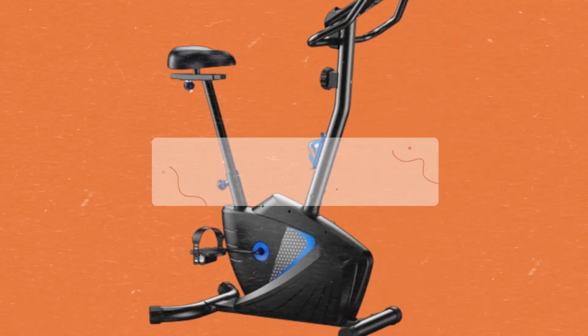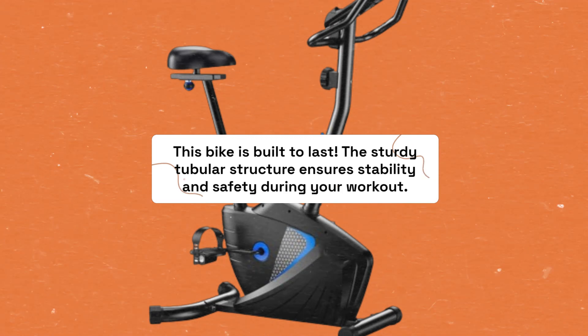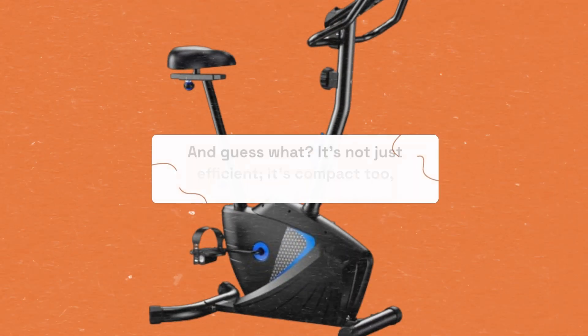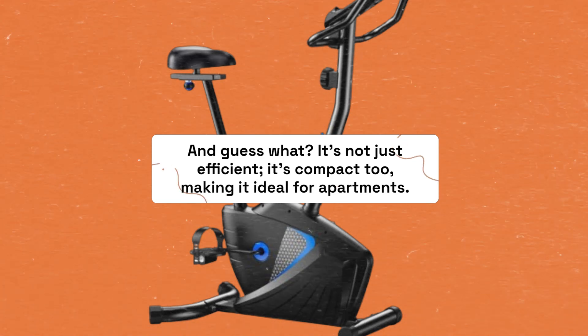This bike is built to last. The sturdy tubular structure ensures stability and safety during your workout. And it's not just efficient — it's compact too, making it ideal for apartments.